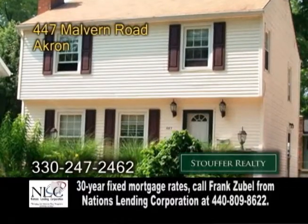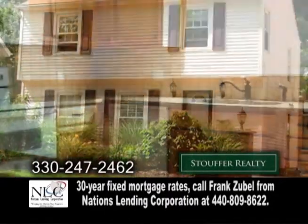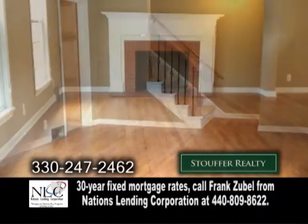A colonial home in Akron. This home offers three bedrooms and one and a half baths. The gourmet kitchen is complete with granite counters and maple cabinets. The living room has hardwood floors and a fireplace.